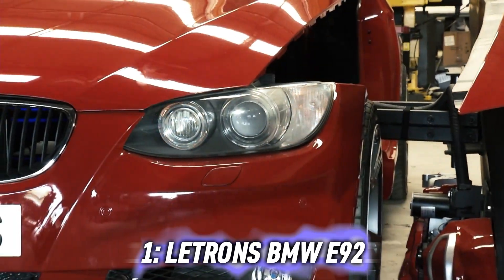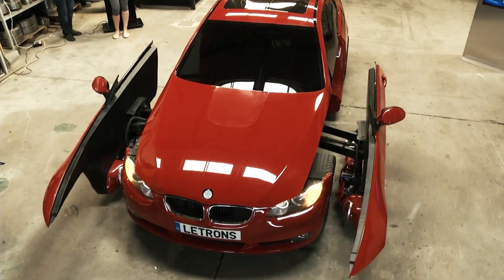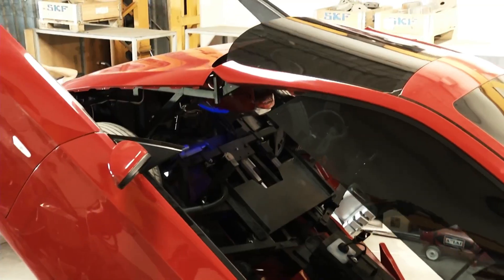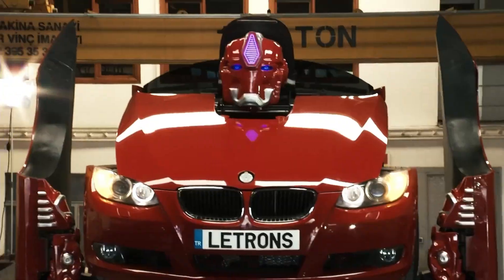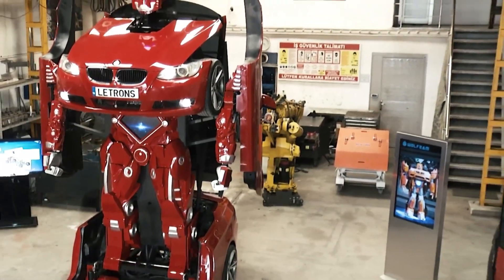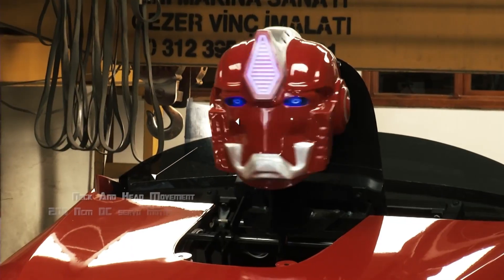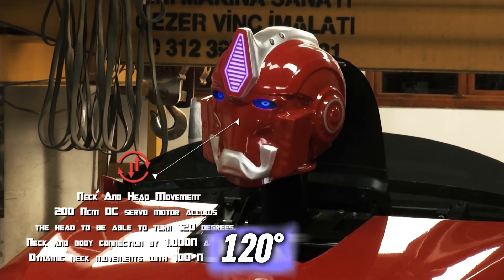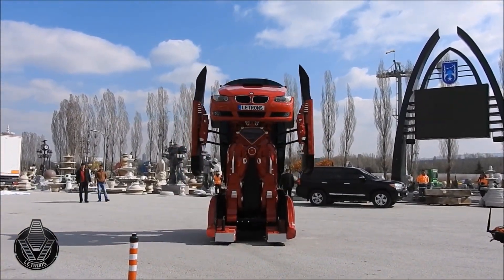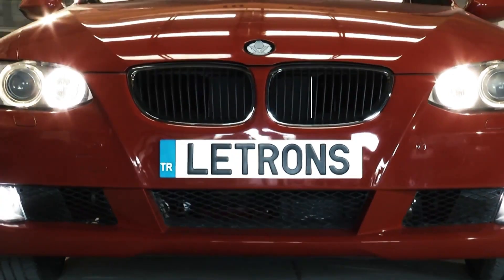Letron's BMW E92. What if I told you transformers really exist? Letron's has turned fantasy into a reality. The Turkey-based startup has created a prototype that starts as a regular BMW and then transforms into a shape-shifting robot at the push of a button. The head can be turned 120 degrees, and its hydraulic cylinder system allows for a fast and effective transformation.